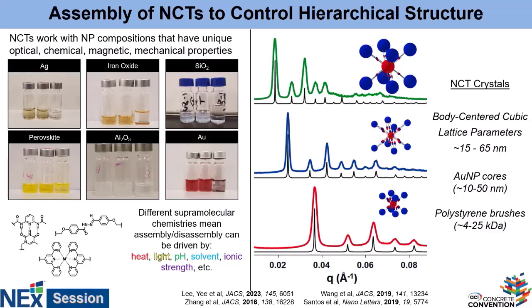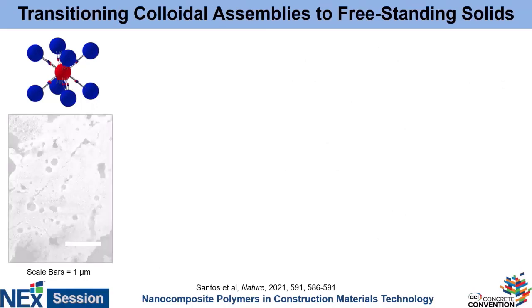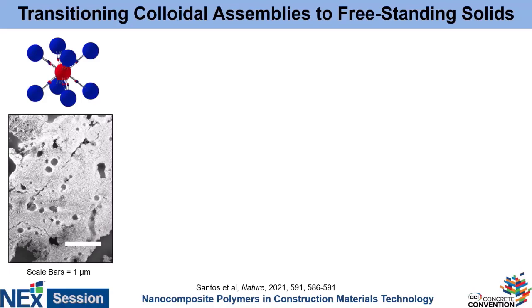The reason I'm showing x-ray data and not actual pictures is because these are colloidally assembled — assembled from a liquid suspension. And if you take that liquid away, all the ordering goes away. As you dry out the solvent, capillary forces pull the particles apart and all of the ordering that you worked so hard to achieve is lost. There may be some regions where some ordering is retained, but by and large, it's a mess. The question is: how can we retain that ordering and actually make a functional macroscopic solid material?